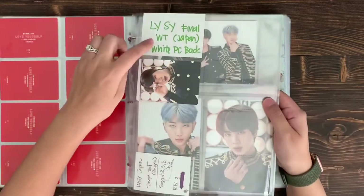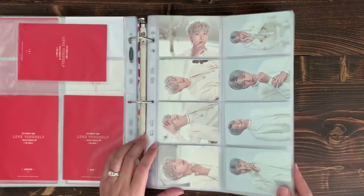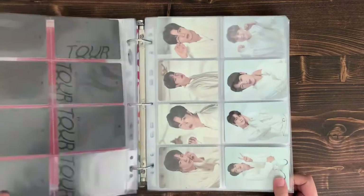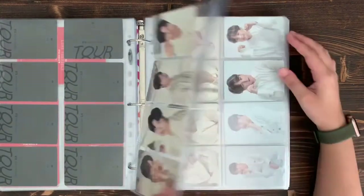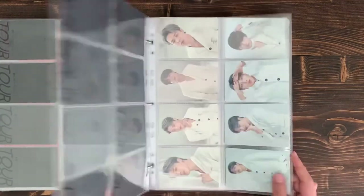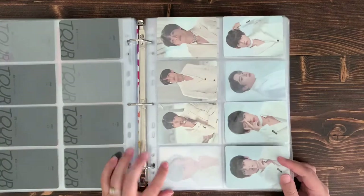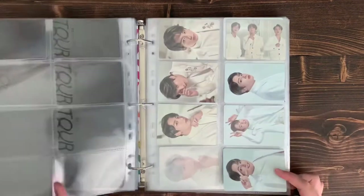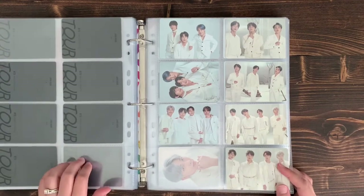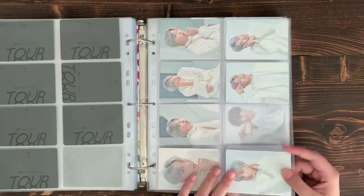I do want to eventually get more of the Japanese edition cards. Next are the MOTS tour cards — for most members I'm missing maybe one or two. I have a full Namjoon, which I'm happy about. Jin I'm missing 8-of-8; Suga I'm missing two or three with one coming; Hobi has one coming. I just traded for Jimin but I'm missing the 8-of-8, and 3-of-8 is coming. For V and JK I made trades, and then there are unit cards. These should be complete soon — I have maybe three or four left I'm still looking for.